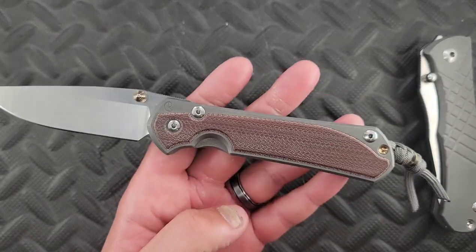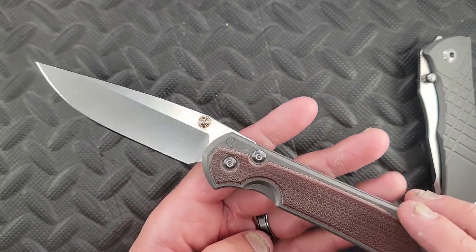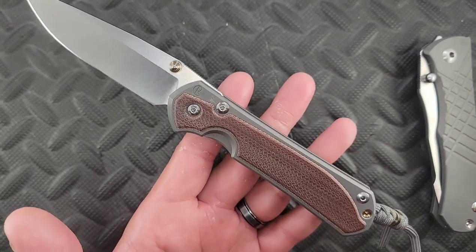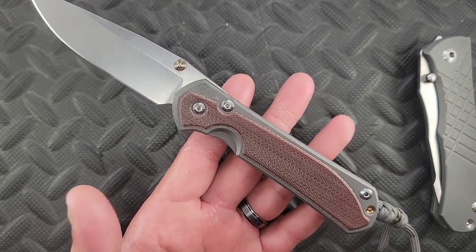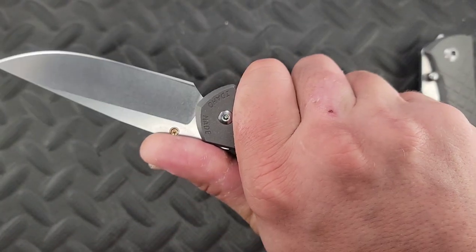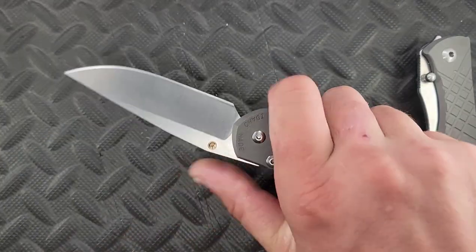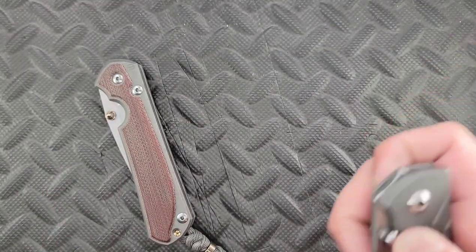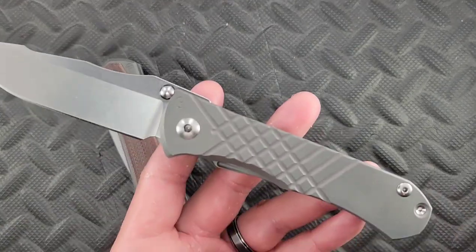Typical CRK — this is a Chris Reeve Sebenza 31 in S35VN with the micarta inlays. I probably haven't even shown my unboxing of it yet, but I like this knife quite a bit. At the same time, and very stupidly so — the wife would kill me — I acquired an Umnumzaan.